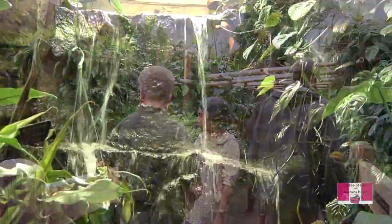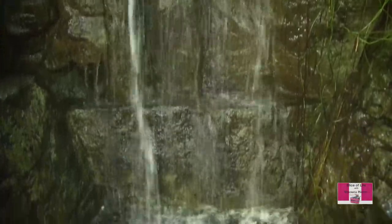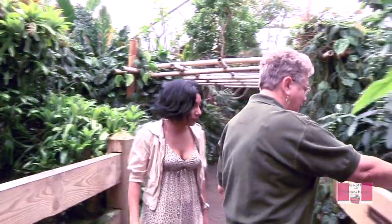Here we're standing in front of this beautiful waterfall. This water is connected to the one at the bottom — it goes down underneath, comes out over here, flows down over what is like a waterfall into the water below.